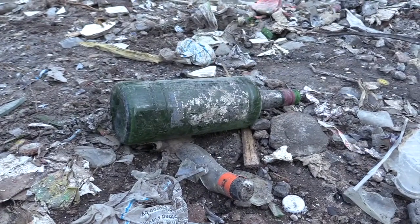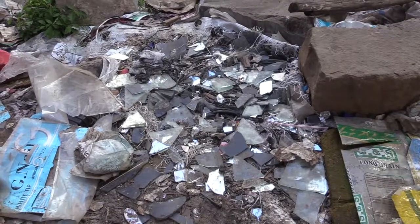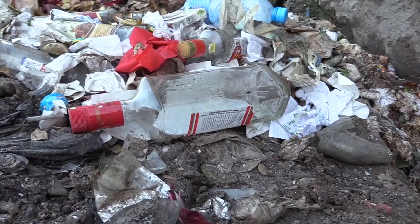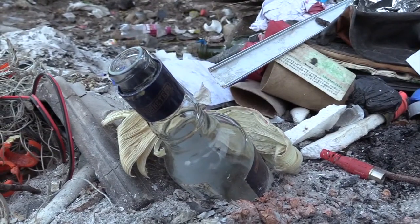Waste glass is not an organic product that can decompose when disposed among other waste. Glass from empty beer bottles, waste window glasses, vehicle windscreens, mirrors, and different alcohol and soda manufacturing industries — this waste glass makes our environment dangerous for both human and animal survival.